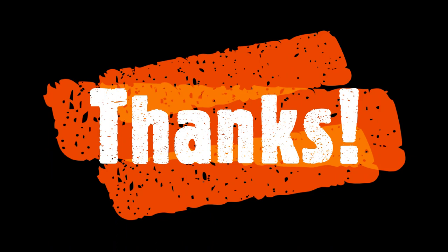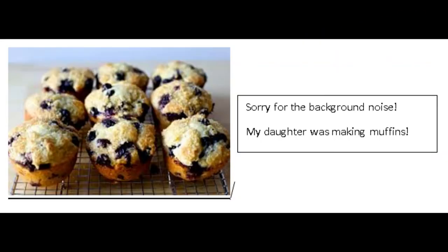Again, thanks for watching, and remember you can always rewind and watch this video as many times as you need to. Once again, thanks for watching!